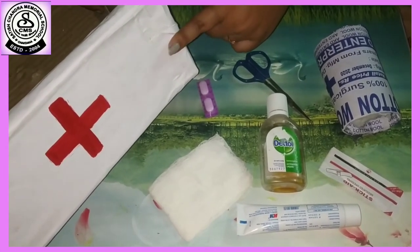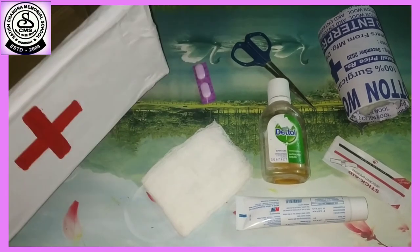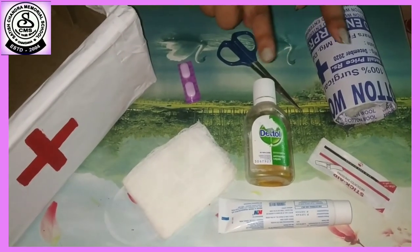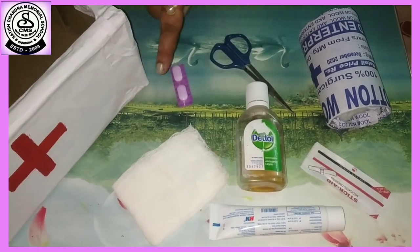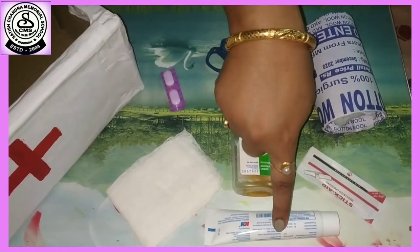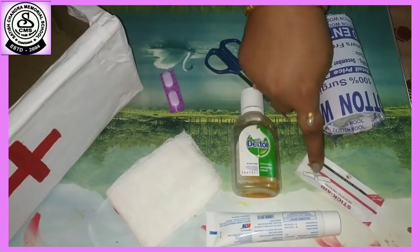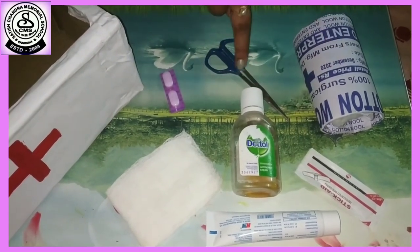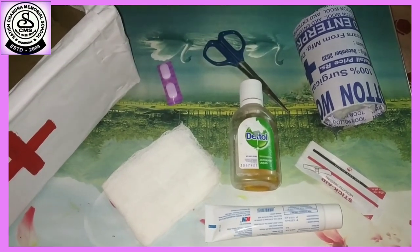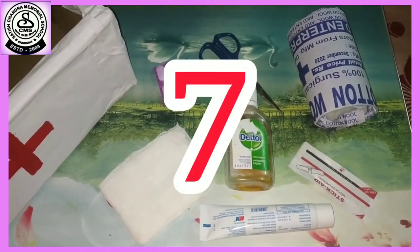The first aid box is white in color. Now can you tell me, students, how many first aid kits are there? 1, 2, 3, 4, 5, 6, 7. Here 7 first aid kits are there.